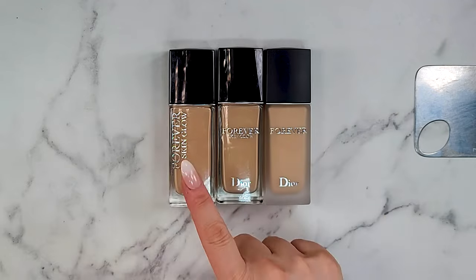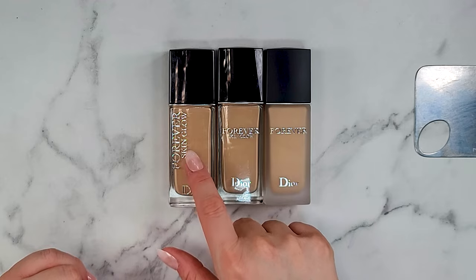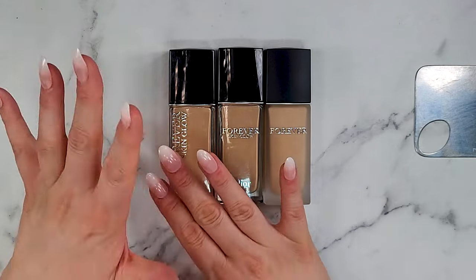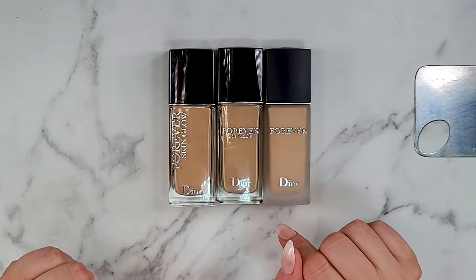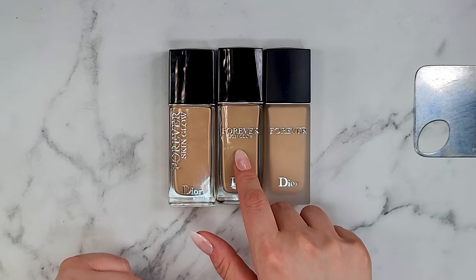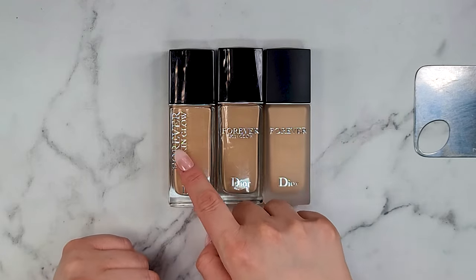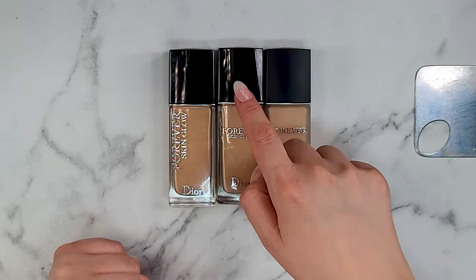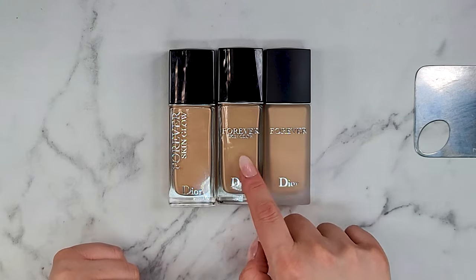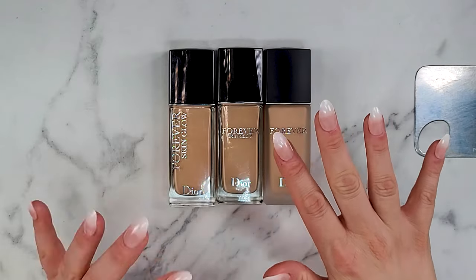If you guys are OGs to the channel, you know that this one right here is my favorite foundation of all time. This is the Forever Skin Glow from Dior — this is my shade 1CR. Love it. That's the one for me. So Dior just dropped two brand new foundations and we have them right here. This is again the Dior Forever Skin Glow foundation — the hydrating version. It doesn't exactly say it on the front, but the one with the font going up and down is the original, and this one is the hydrating version; it does say so on the back. This one right here is the matte version with the frosted glass and matte lid.